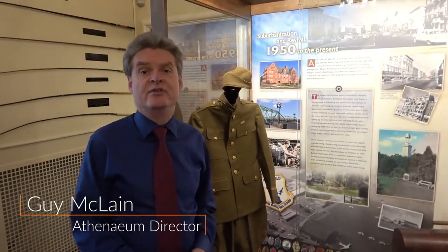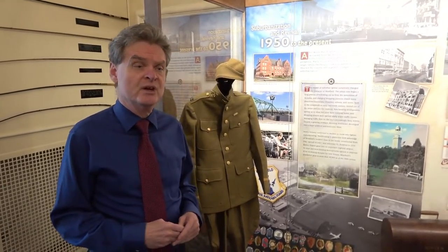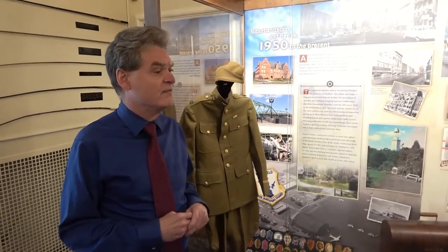I'm Guy McClain. I'm the director here at the Westfield Athenaeum, and we're in our new exhibit here in the read room of the Athenaeum. It shows the history of Westfield from the founding all the way up to the present day. And today we're going to talk a little bit about modern manufacturing in Westfield.